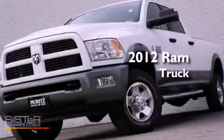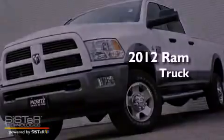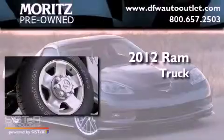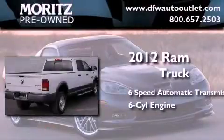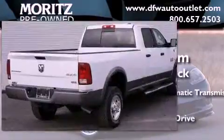This is a brand new 2012 Ram truck. This truck has a six-speed automatic transmission, an inline six-cylinder engine, and four-wheel drive.